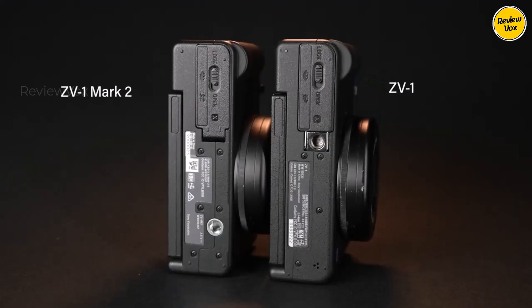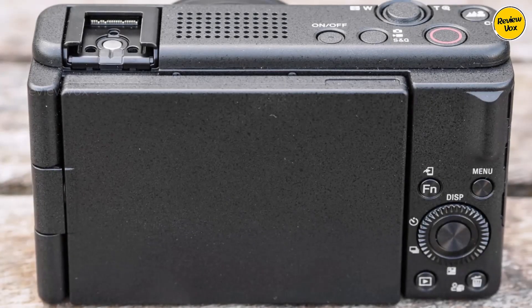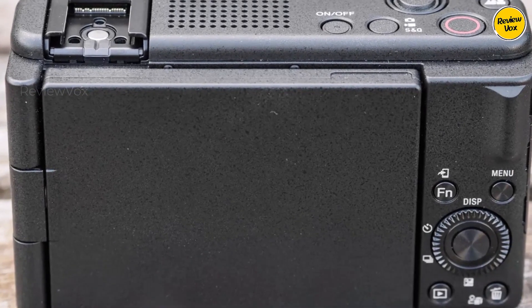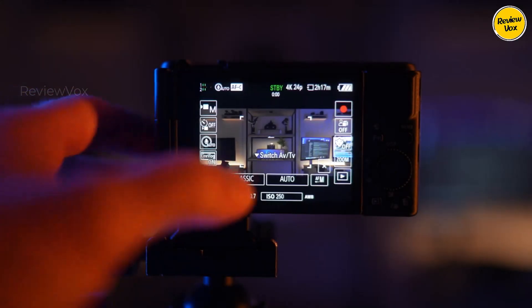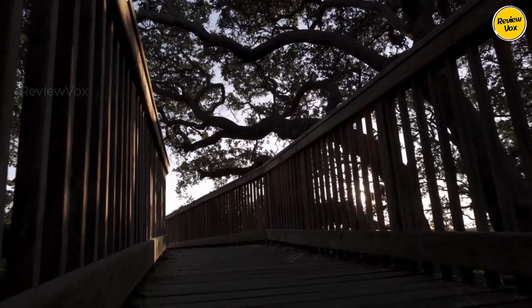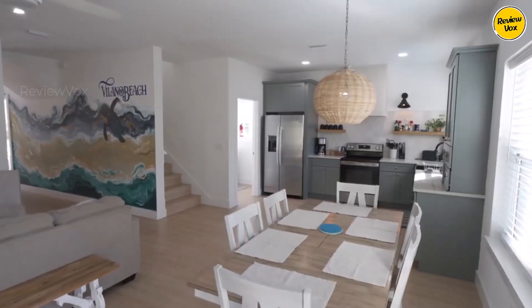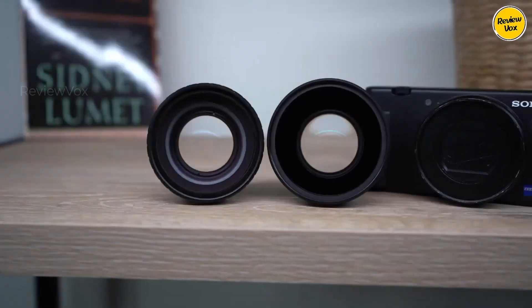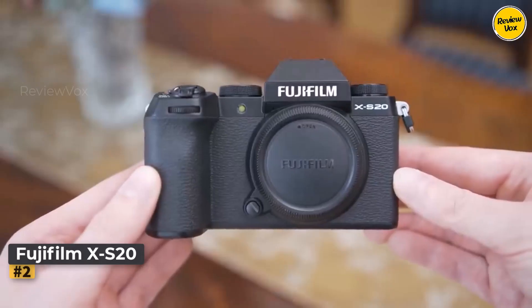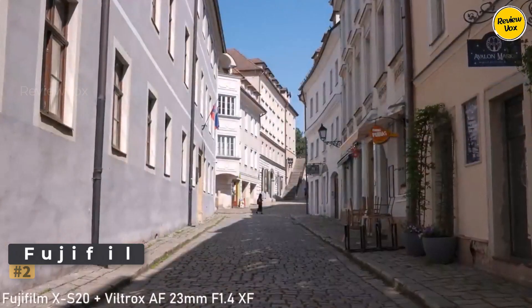Audio quality is robust, featuring a three-capsule microphone and wind jammer. While lacking a headphone jack, it accommodates external microphones via a 3.5mm input and hot shoe. Supporting 4K at 30fps, HD at 120fps, and a high frame rate mode up to 1000fps, it caters to diverse video needs. The touchscreen interface and vertical video recording further elevate its user-friendly design.